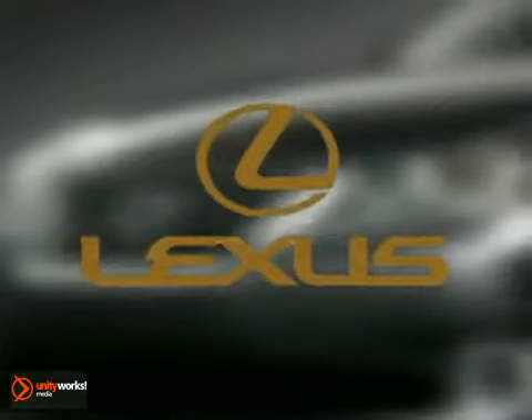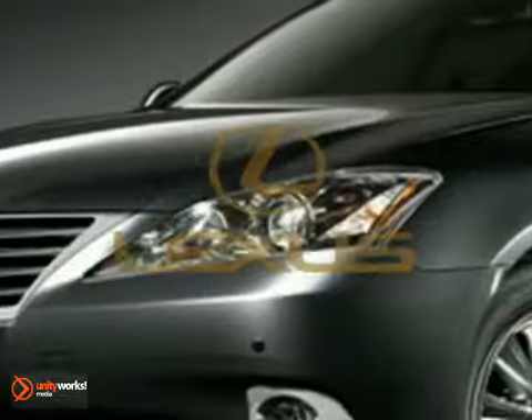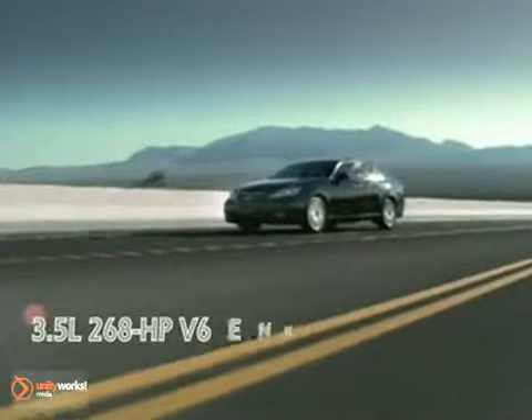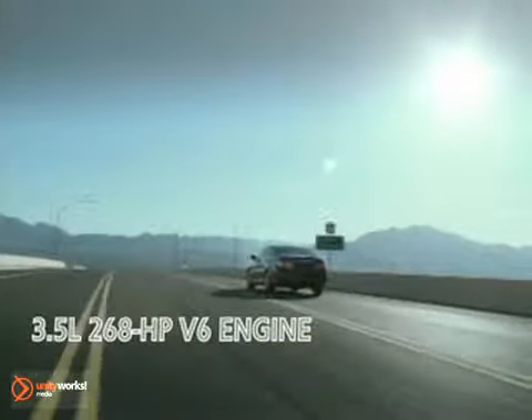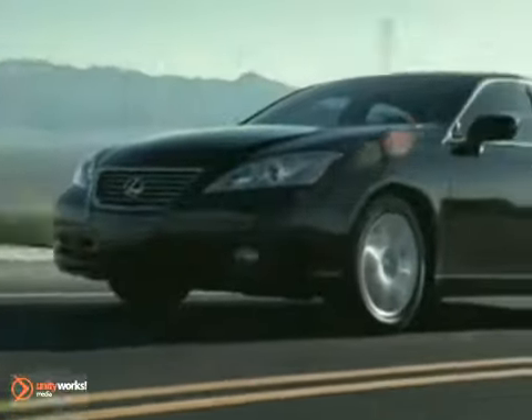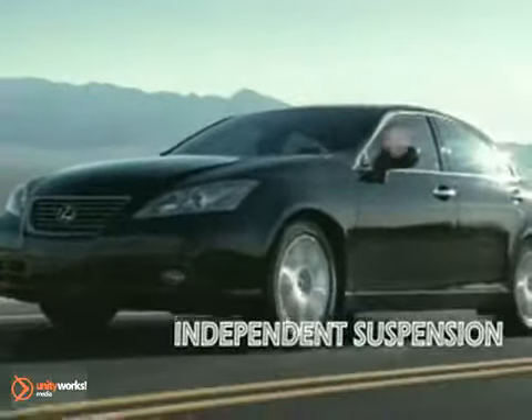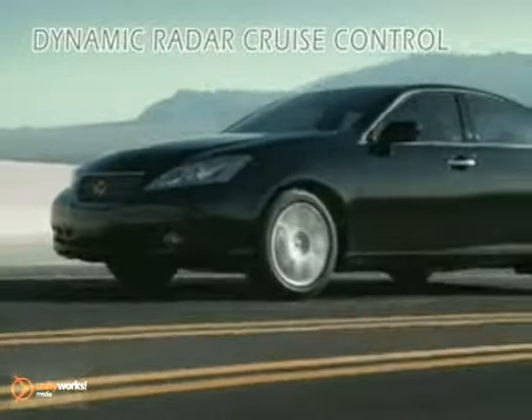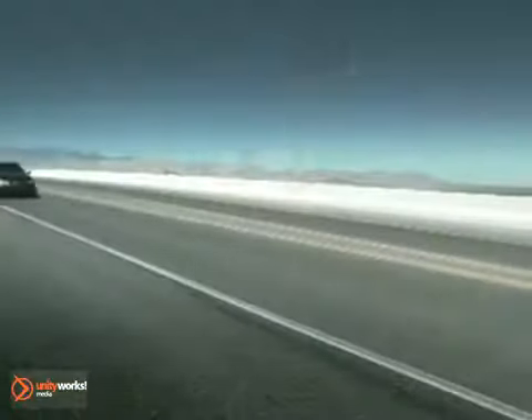The 2011 Lexus ES offers performance technology that's up to the task. Its 268-horsepower V6 engine gives the ES a 0-to-60 time of 7 seconds, and its 6-speed transmission offers the driver exceptional performance at virtually any speed.